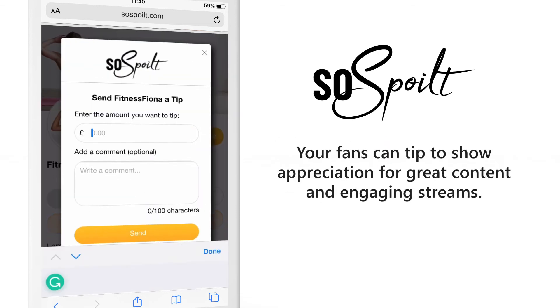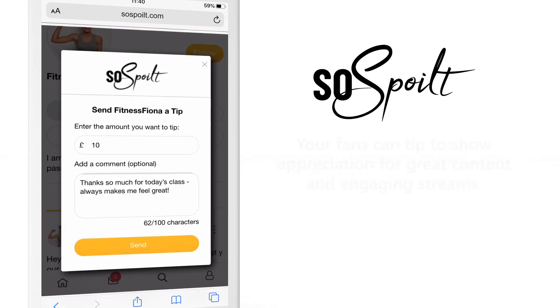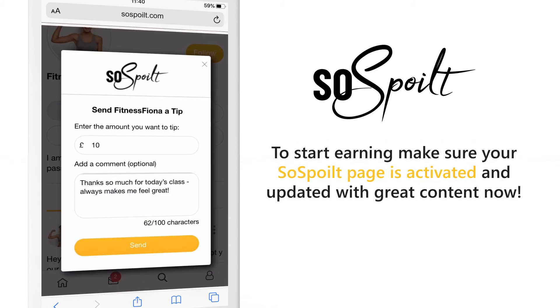Tips. Your fans can tip to show appreciation for great content and engaging streams. To start earning, make sure your So Spoiled page is activated and updated with great content now.